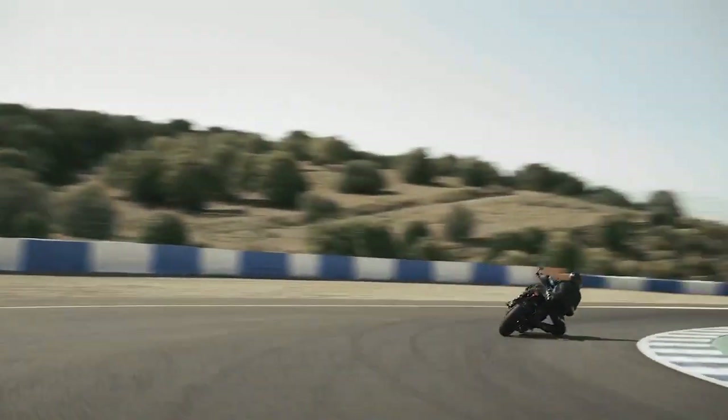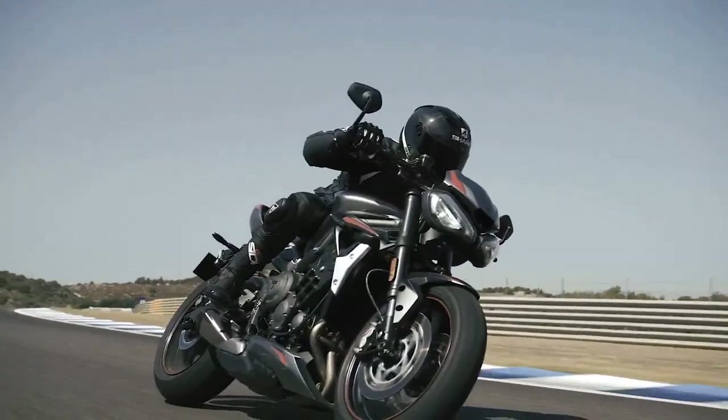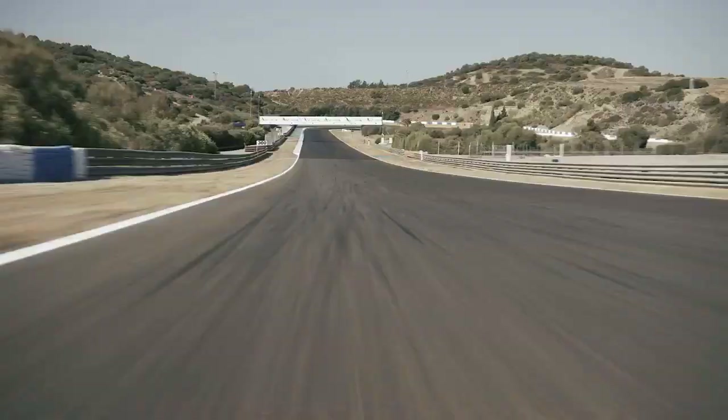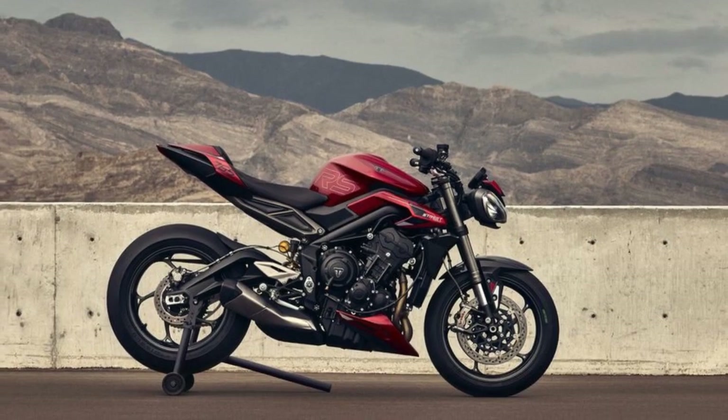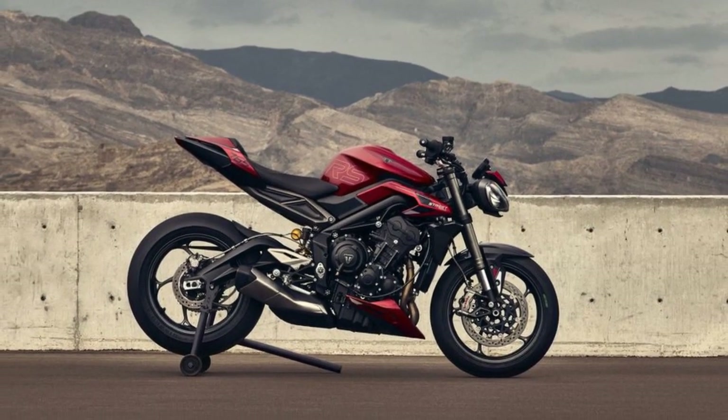The riding position is sporty yet comfortable, with a well-padded saddle and perfectly positioned handlebars. The bike's ergonomics strike a balance between aggressive and relaxed, making it suitable for extended rides.